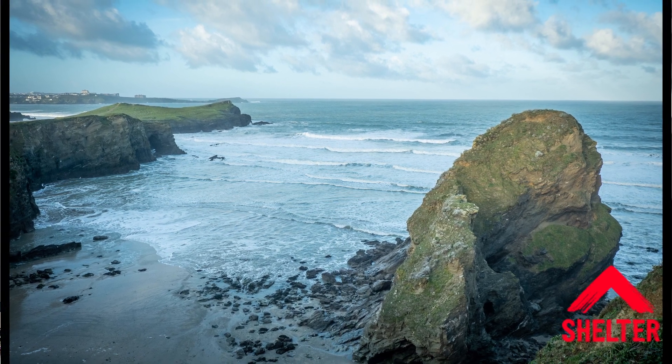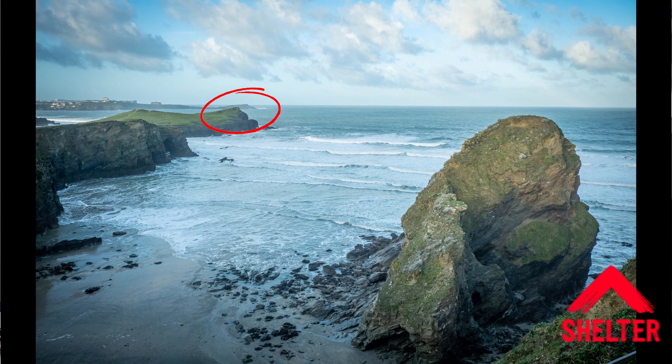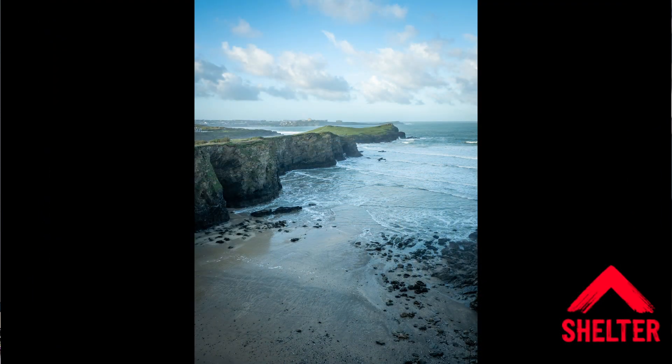I haven't done perfectly well here, to be honest. I've got the headland overlapping the headland of Fistral Beach, which I'm a little bit cross about.